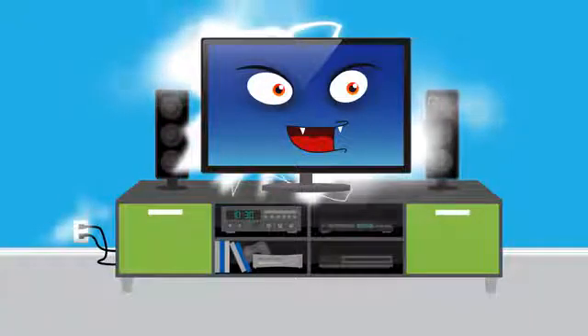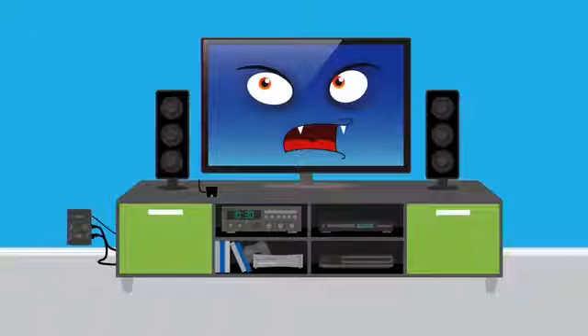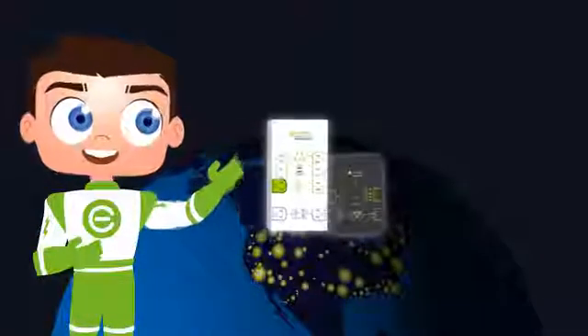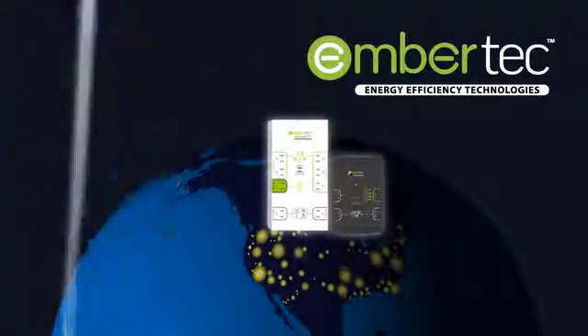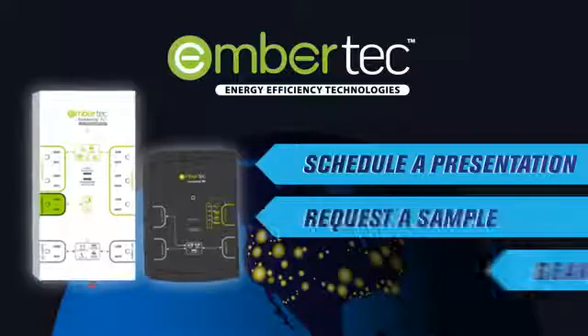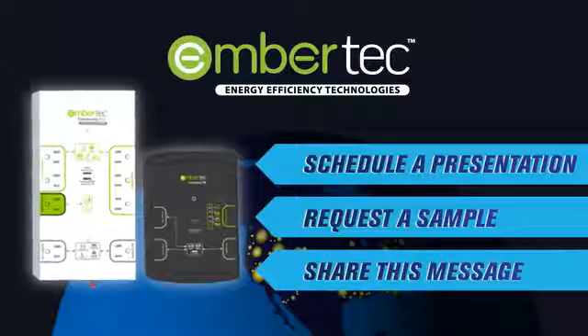Active and passive energy waste are issues that aren't going away. But now you have a convenient, cost-effective, proven solution. With plug load management technology from EmberTech, saving energy has never been easier. Feel free to request a sample unit for testing and approval. Talk to you soon!